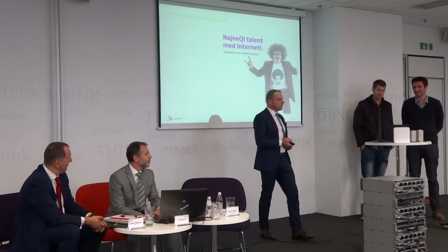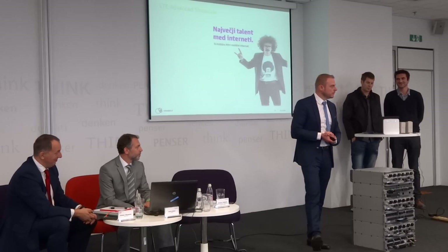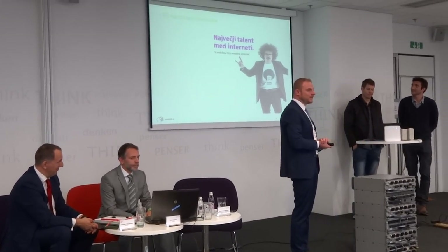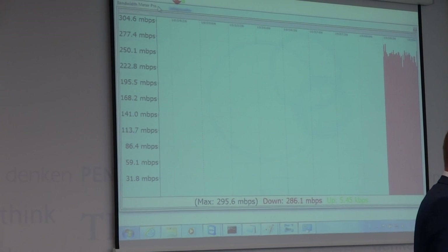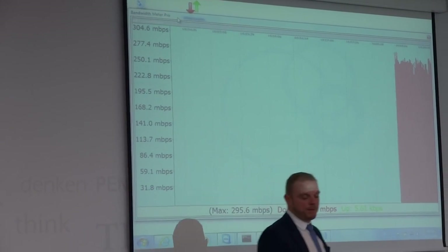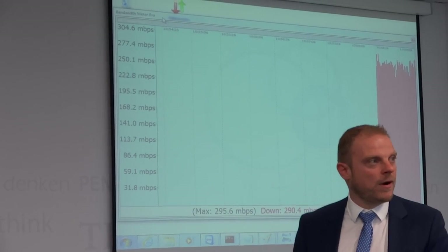We would like not only to talk about it, but also show what is possible with this. I am handing over now to Murosh and to Karek. This is live — that's a live network. 280 megabits per second is what we are transferring via the live network at this moment.